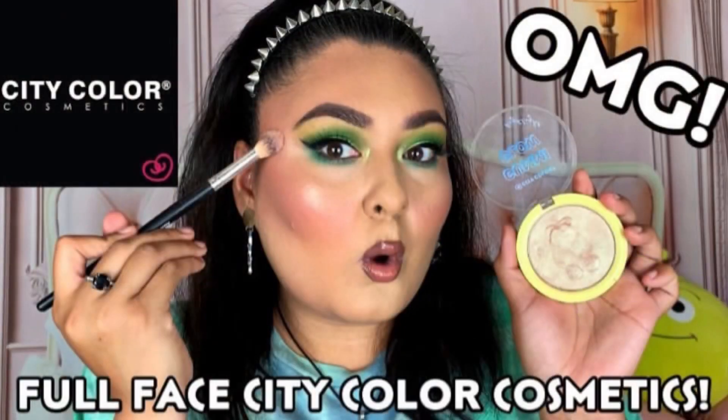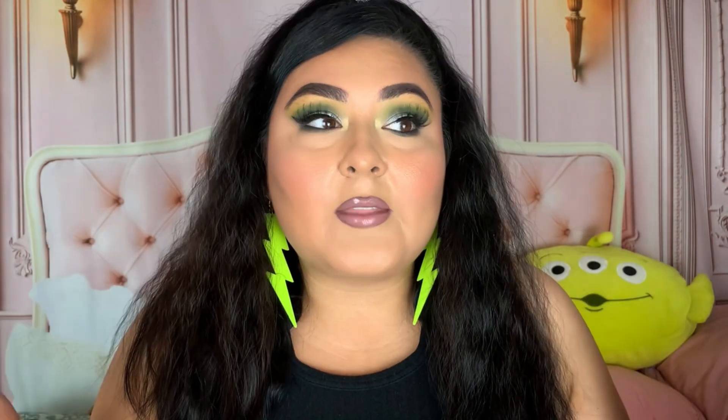Then we have their brow pencil — I have two colors: dark brown and espresso. Dark brown looks brown on the brow so I don't reach for that one as much. The espresso shade is the one I use — I tried it in my full face of City Color Cosmetics video and I mentioned it in my July favorites. It's a really good formula, it's not going to smear everywhere, and if you're into micro brow pencils you're really going to enjoy these.